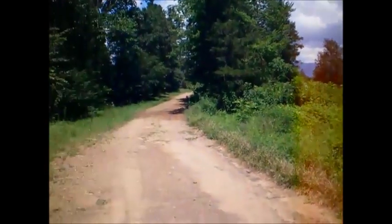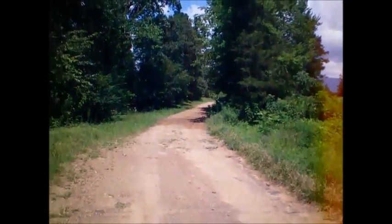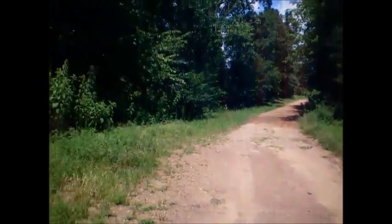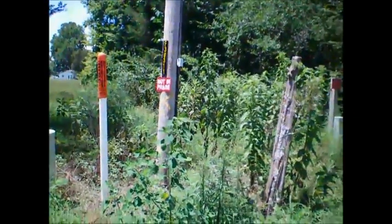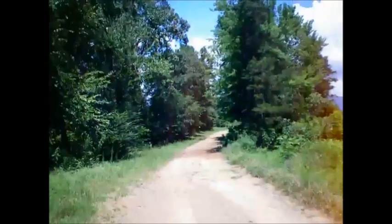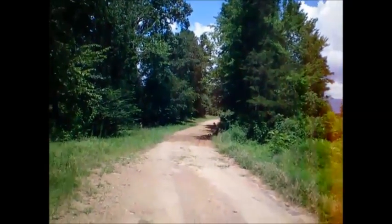I'm standing at the corner here. That's my road — you can see my drive going off to the left. The property goes back from here about 462 feet and goes this direction 264 feet — rectangular.